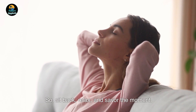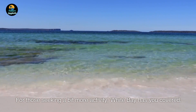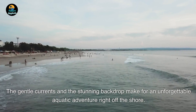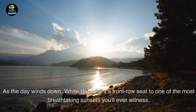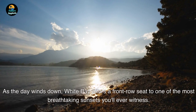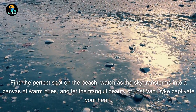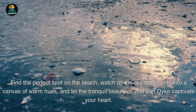For those seeking a bit more activity, White Bay has you covered. Grab a paddleboard or kayak and explore the calm turquoise waters — the gentle currents and stunning backdrop make for an unforgettable aquatic adventure right off the shore. As the day winds down, White Bay offers a front-row seat to one of the most breathtaking sunsets you'll ever witness. Find the perfect spot on the beach, watch as the sky transforms into a canvas of warm hues, and let the tranquil beauty of Jost Van Dyke captivate your heart.